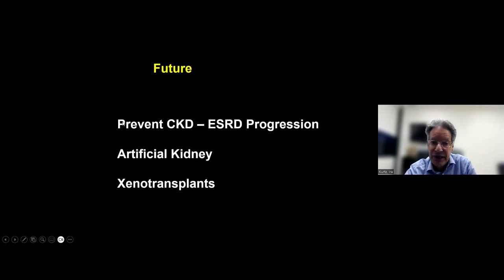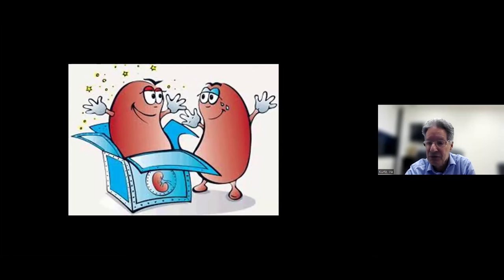The future holds: drugs that prevent CKD from going all the way to ESRD or at least slow it down; an artificial kidney, which we've been working on here for eight years; and xenotransplants, meaning interspecies transplants, with billions of dollars being put into creating pigs whose kidneys won't be rejected by humans - or at least will only require the same drugs now given for human transplants. With that, I'll stop here and be glad to take any questions you might have.